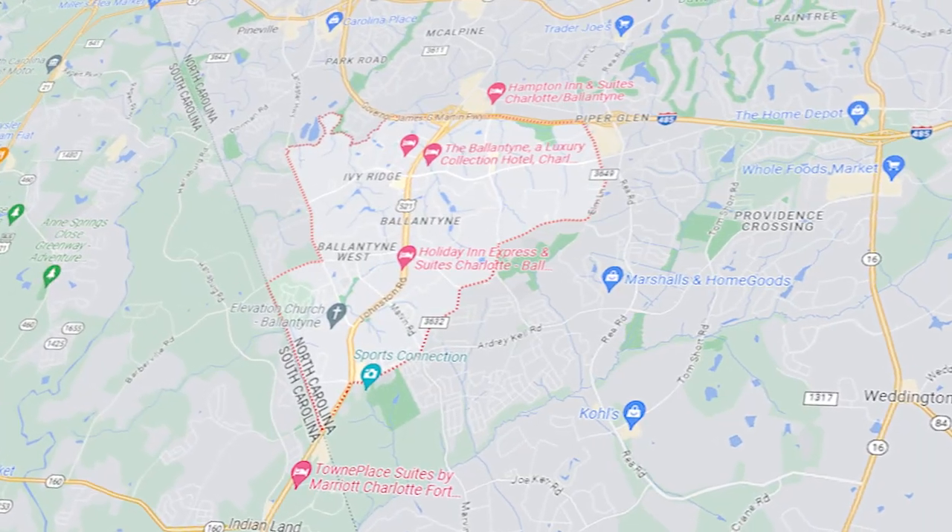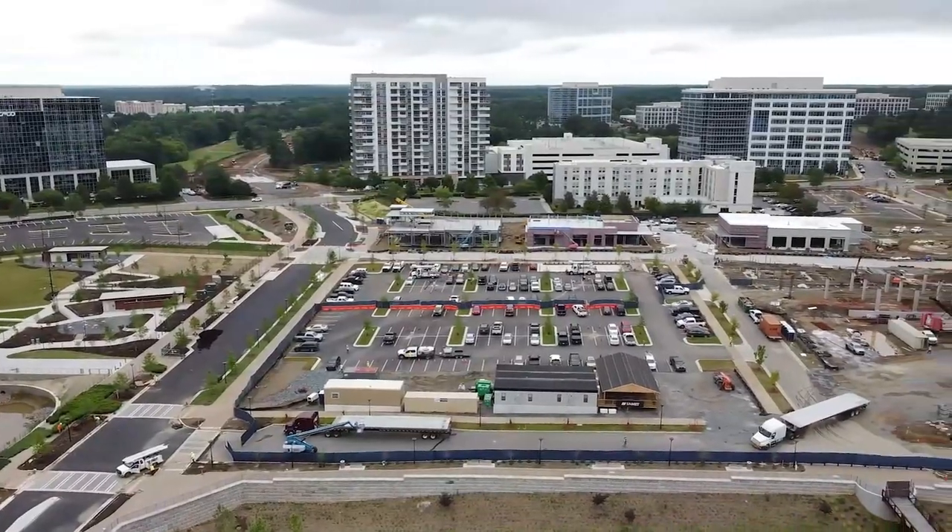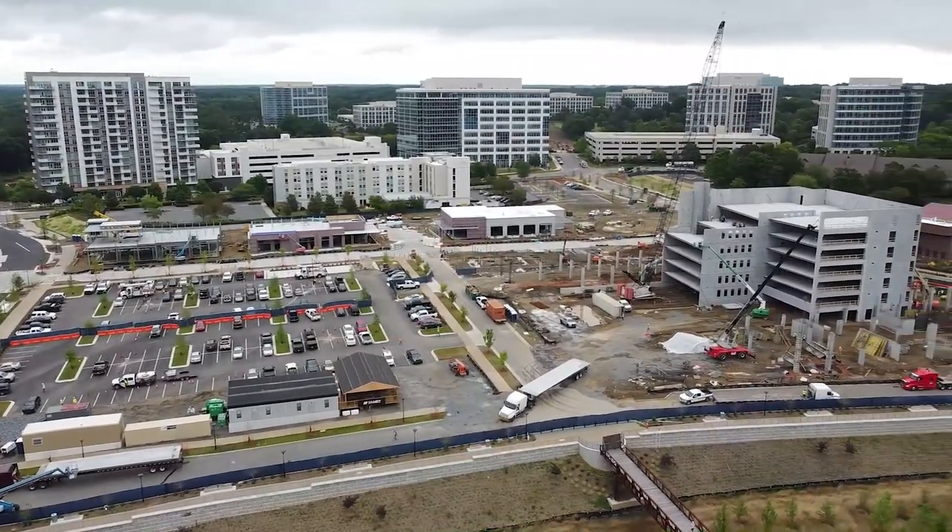A project this size involves a lot of moving parts, so they're expanding roadways for people to get in and out of Ballantyne Reimagined. Right after 485, they're adding a separate entrance that takes you directly to Ballantyne Reimagined so you don't have to get off on Johnston Road — which turns into 521 all the way up to Indian Land, South Carolina and is a very busy road. With all this new development bringing more traffic and more people, they're trying to mitigate congestion by building new dedicated roadways.